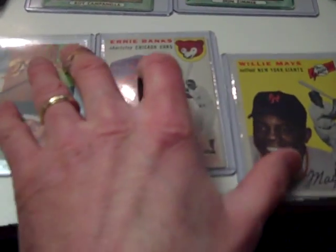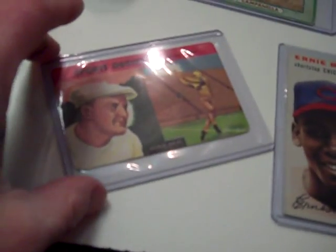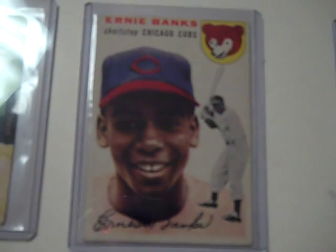Just picked up a nice vintage collection — a lot of early 50s non-sports and sports. Got a nice Ernie Banks rookie. A little bit of a stress corner crease there, but not much, and other than that it's pretty sharp and clean. Books $1,500 near mint. I'm going to ask $5 for that one.